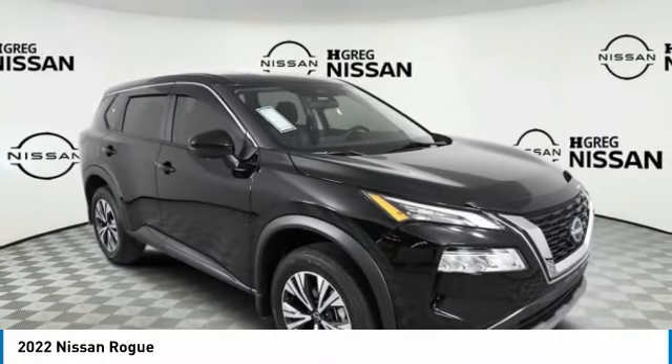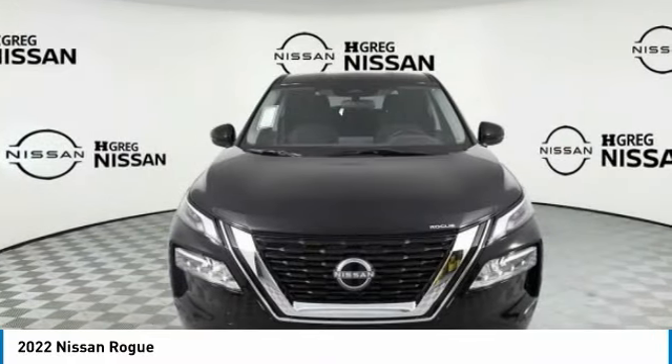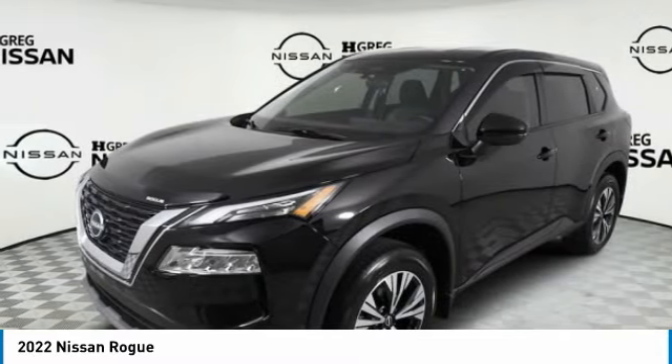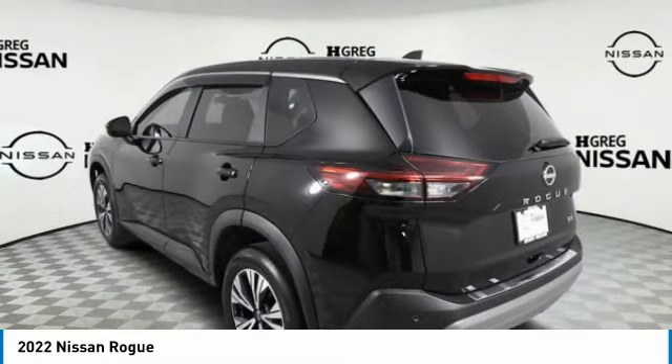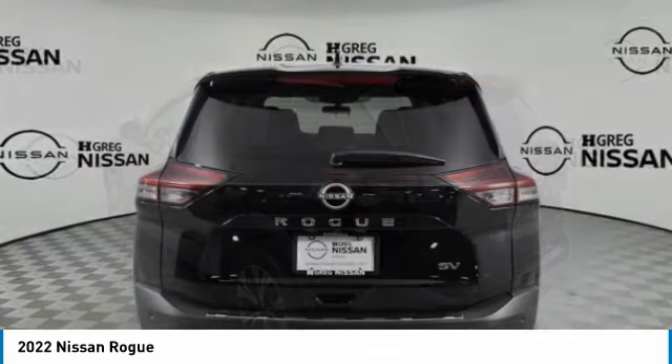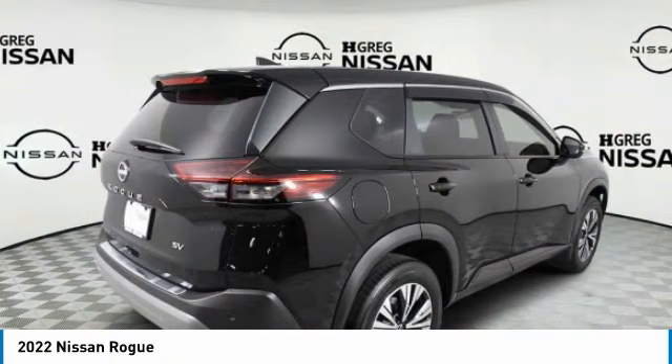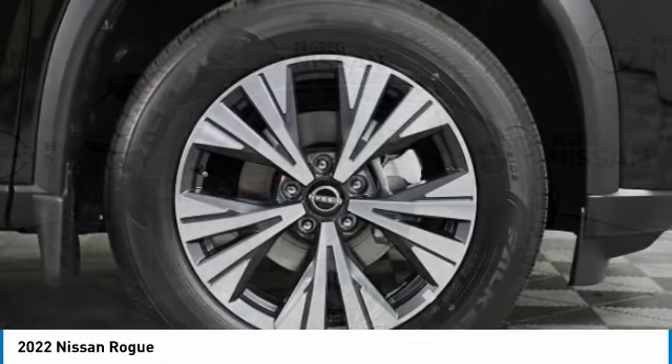Take a ride in the 2022 Rogue. The stylish Rogue gets 27 miles per gallon and still boasts nearly 58 cubic feet of cargo space. With a 5-star side impact safety rating and confident handling, the Rogue is more than you expect and everything you deserve.